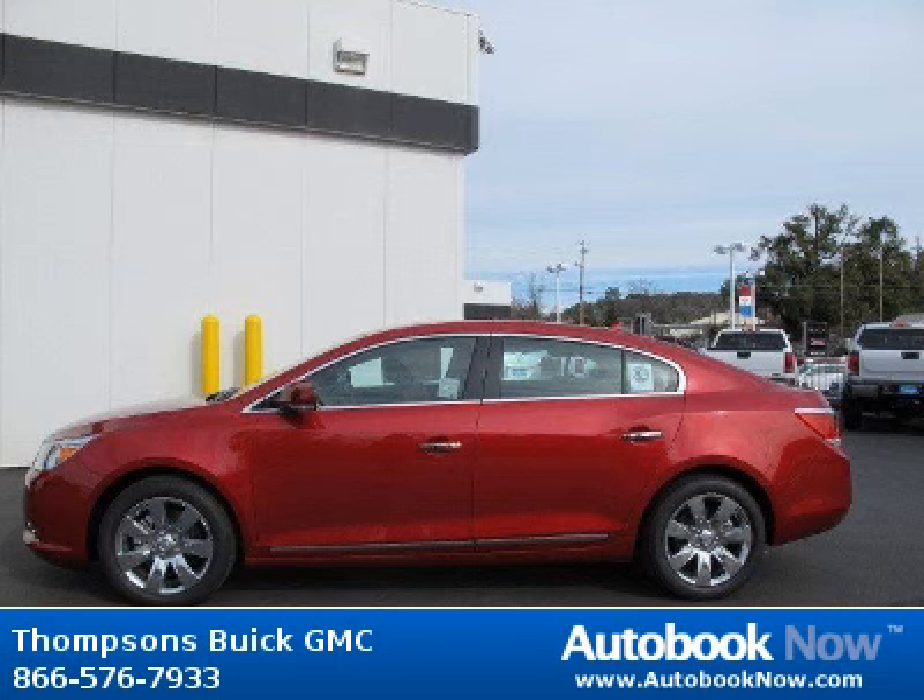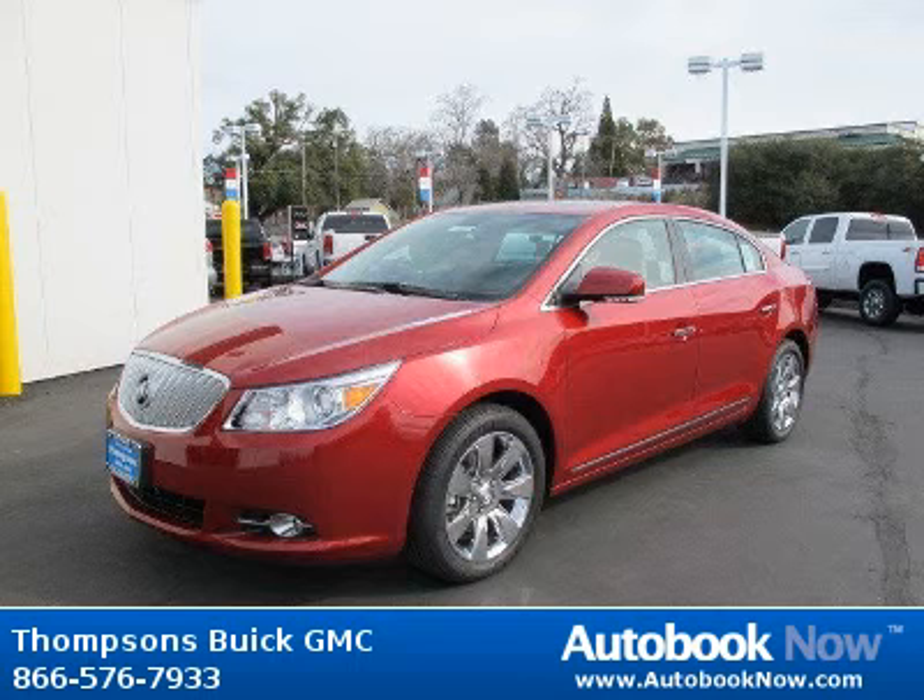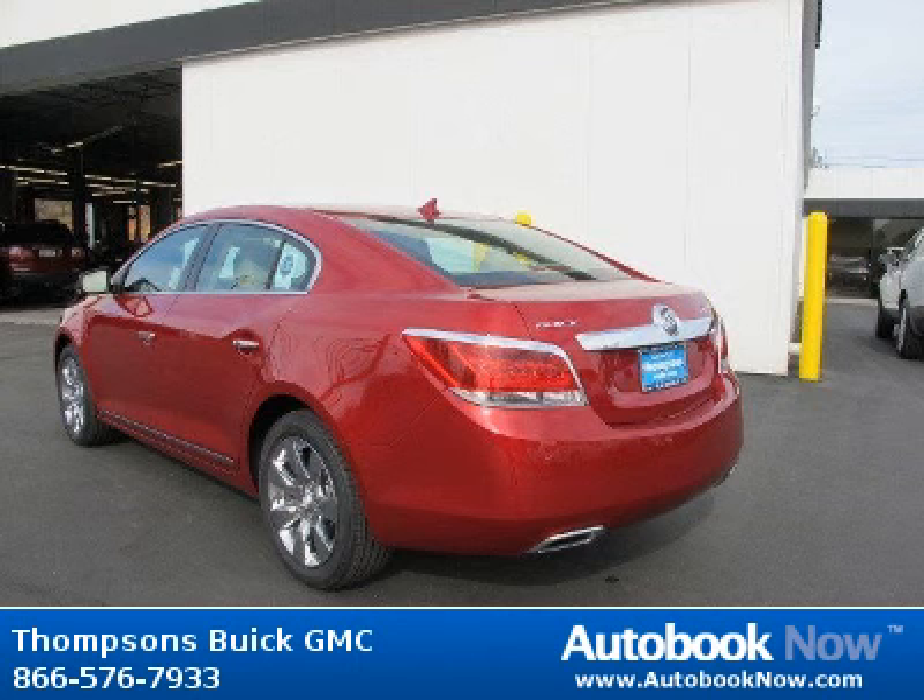Features include auto dimming rear view mirror, driver adjustable lumbar, universal garage door opener, and much more. Visit autobooknow.com for more details.